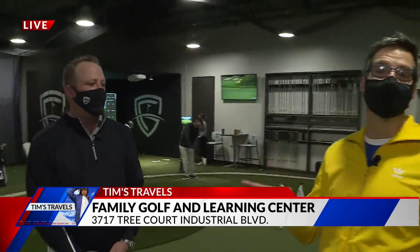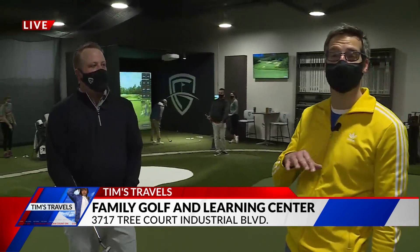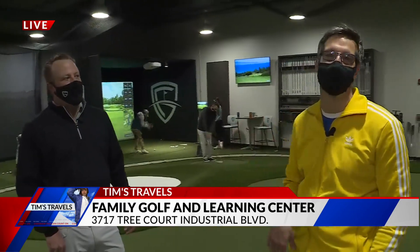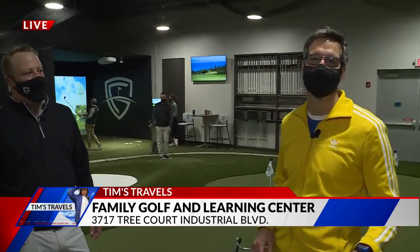It's the Family Golf and Learning Center. Coming up in our next hour, we're going to show you — they've got a place here where you can work out specifically designed to improve your golf. We'll show you that coming up on Fox 2 News in the morning.